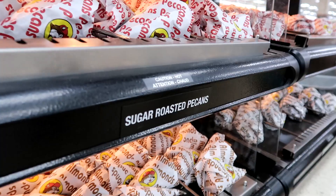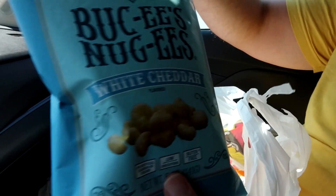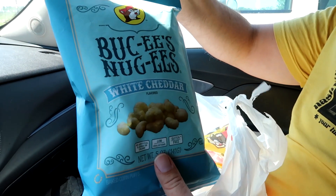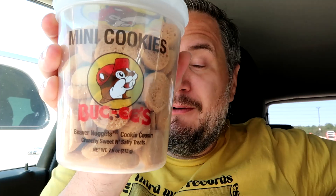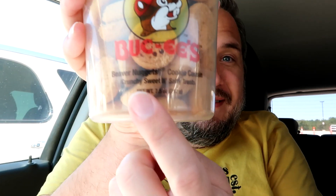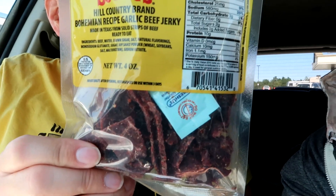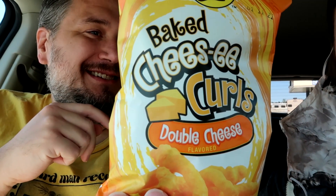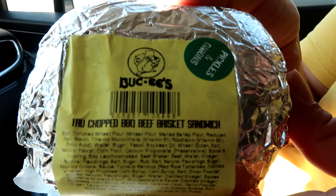I hit the area that smells sugary and delicious where they roast peanuts and make fudge. Now I gotta see what Jeremy got. Okay — Buc-ee's Nuggies. We got some mini cookies that we were told are better than the beaver nuggets; they say they're the beaver nuggets' cookie cousin. Some garlic beef jerky. The Buc-ee's versions of Cheetos, which I grabbed earlier and kept. And then he got a brisket sandwich.